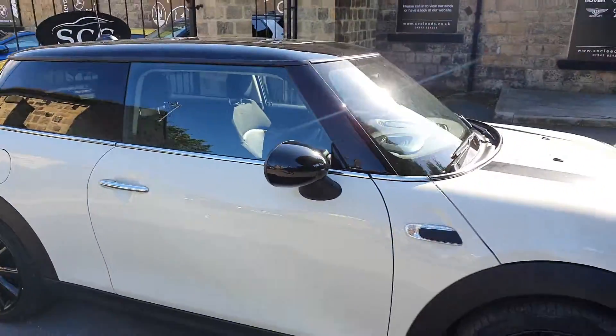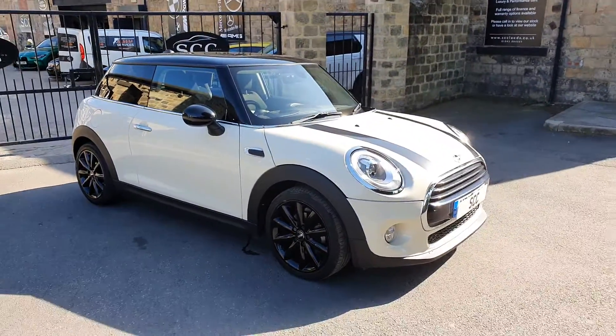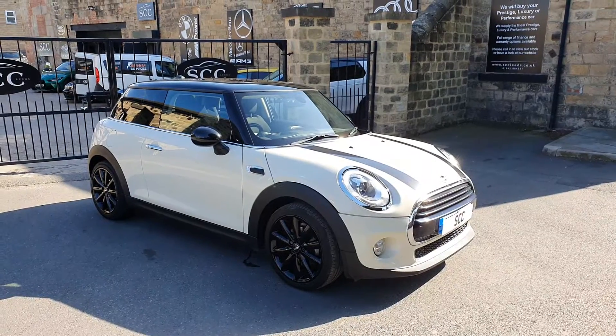Very nice car. Give us a call now on 01943 884 5551. Thank you very much for your time.